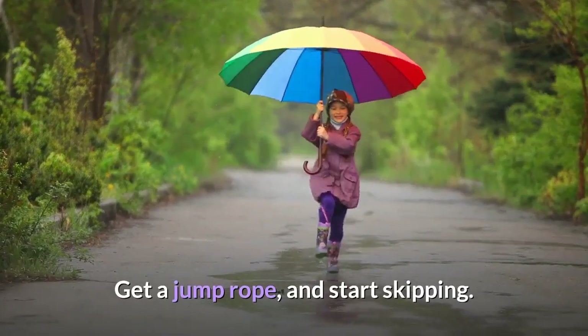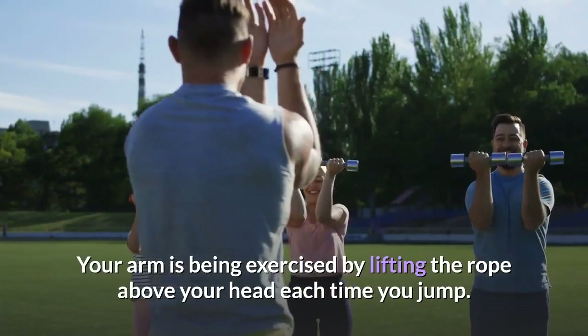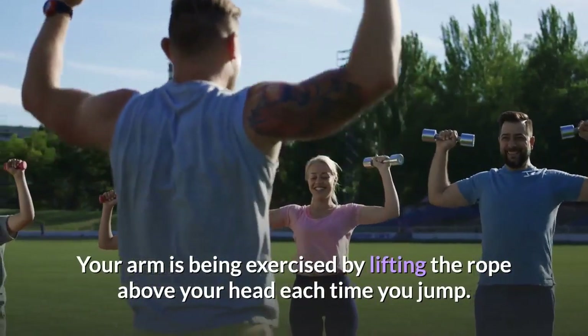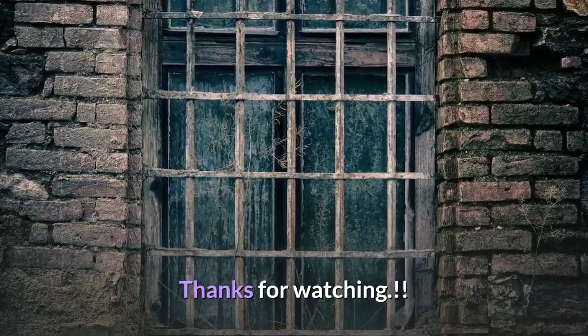An amazing full arm exercise is jump rope. Get a jump rope and start jumping — your arms are exercised by lifting the rope above your head each time you jump. If you like this video, give it a thumbs up and share with your friends. Thanks for watching.